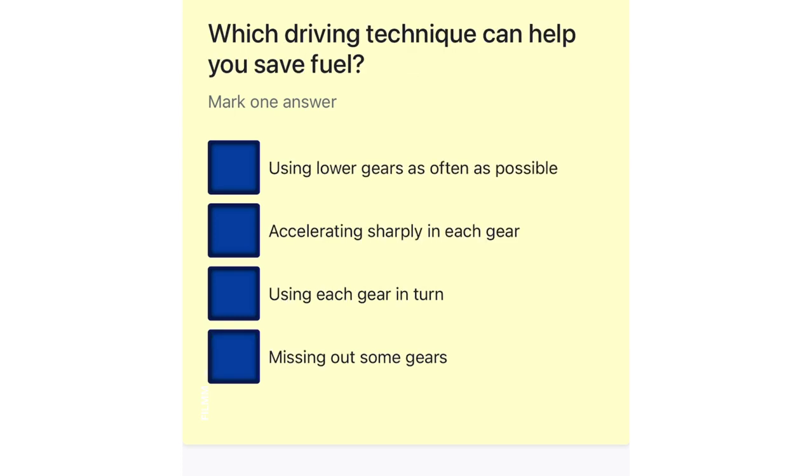Which driving technique can help you save fuel? Using lower gears as often as possible. Accelerating sharply in each gear. Using each gear in turn. Missing out some gears.